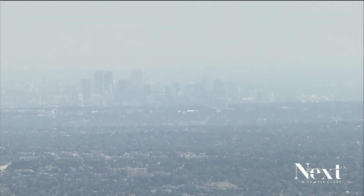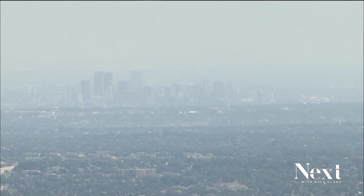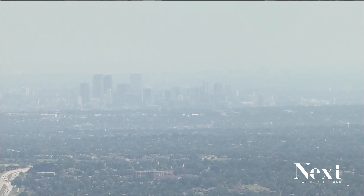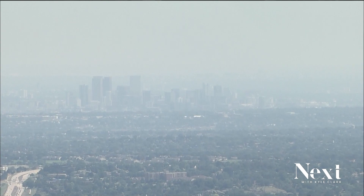Capturing carbon dioxide emissions before they reach our atmosphere. There's a company helping the state of Colorado test a new method of carbon capture at two ethanol plants. Our Corey Reppenhagen explains how it works.